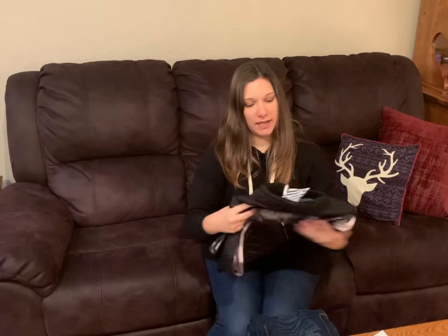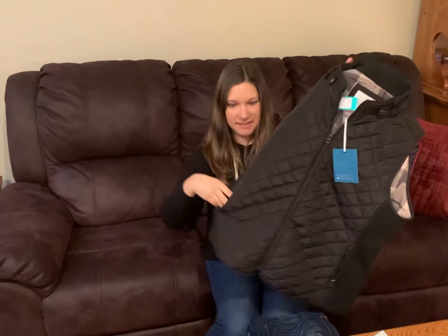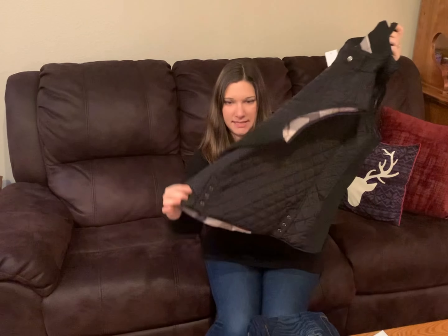I also got a Market and Spruce vest. It's got pockets and it's got snaps in the back.